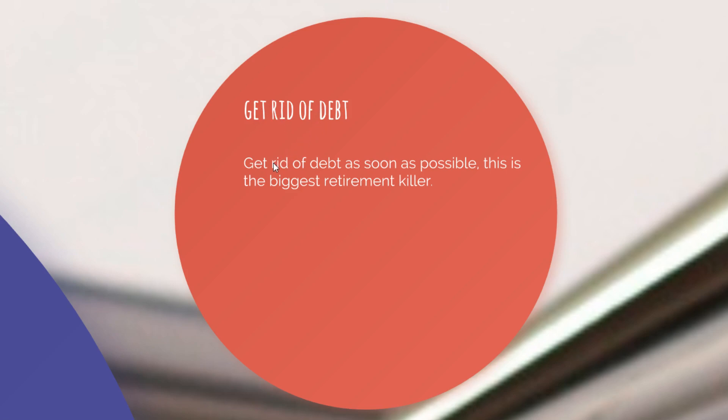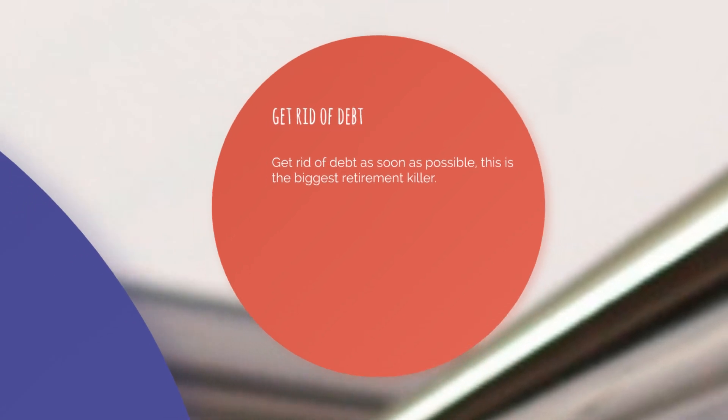First bonus tip: get rid of debt as soon as possible. This is the biggest retirement killer. Debt is going to make everything so much more difficult — it's going to take a lot of your money away if you don't get rid of it as soon as possible. I recommend everybody to get rid of debt before looking into retirement. If you've got a mortgage going on, it will take so much more money to retire that it's really worth it to just pay that off first.